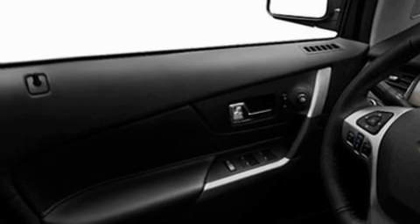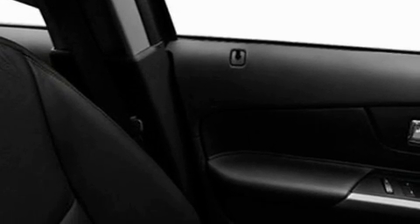Dusk sensing headlights, side curtain airbags, air conditioning, and 12 perfectly positioned speakers producing great sound quality throughout the cabin.